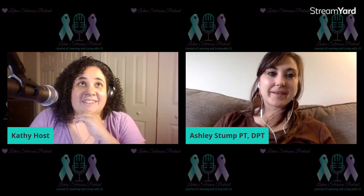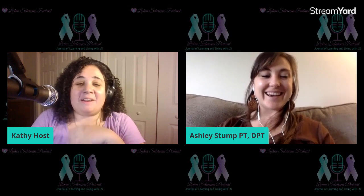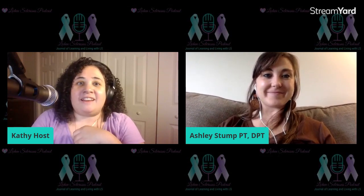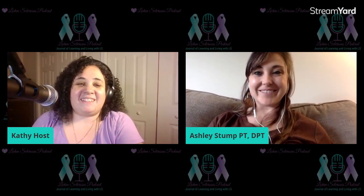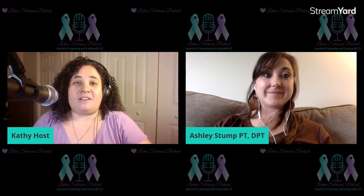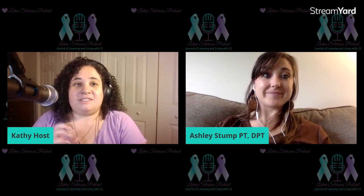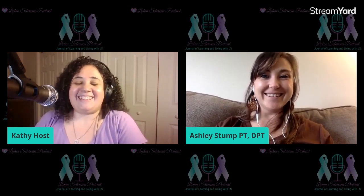Ashley, this has been amazing. I learned so much. I appreciate you spending the time and educating us. We'll definitely have to have you back to go more in depth on specific issues, because this was just an overall introduction to pelvic floor physical therapy. I would love to dive deeper into all the different aspects.